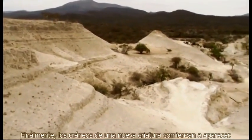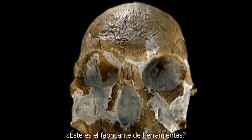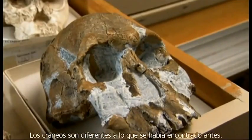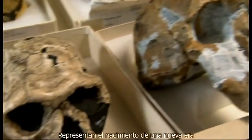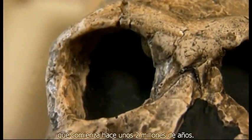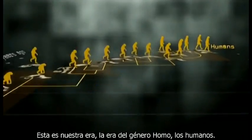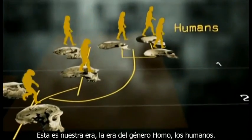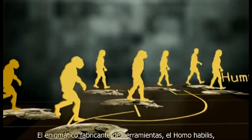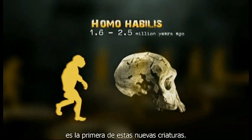Finally, the skulls of a new creature begin to turn up. Is this the tool maker? The skulls are different from what came before. They represent the dawn of a new era, beginning around two million years ago. This is our era — the era of the genus Homo. Humans. The mysterious tool maker, Homo habilis, is the first of these new creatures.